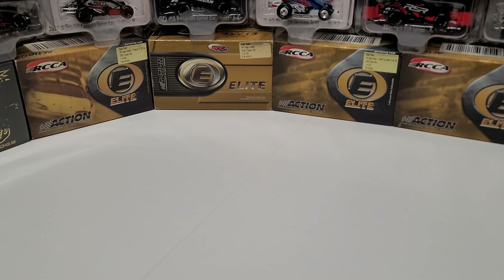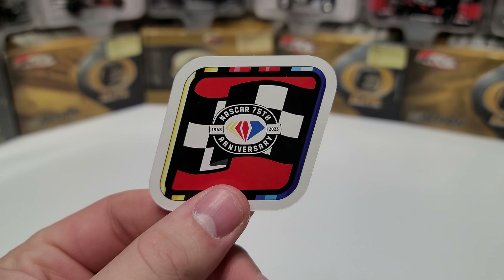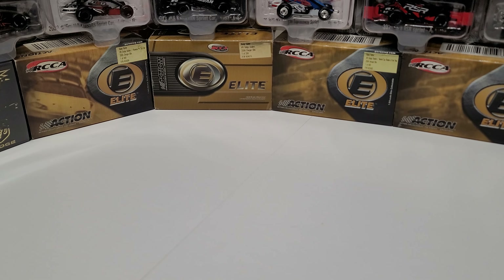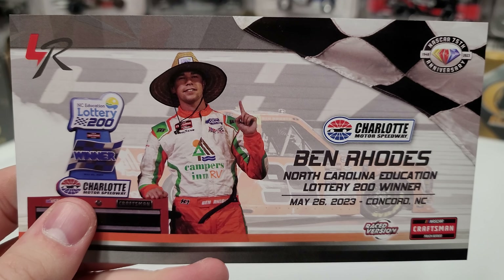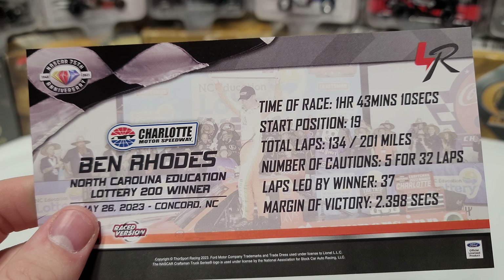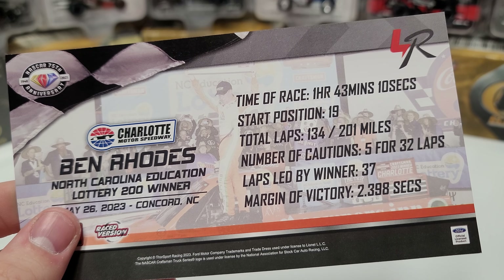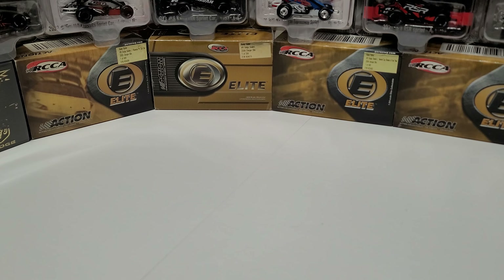It comes with a red winner sticker, the nice car 75th anniversary diamond, and the stat card. The stat card shows the North Carolina Education Lottery 200, May 26, 2023, Concord, North Carolina. He started 19th, led 37 laps, and won by 2.3 seconds — five cautions, 32 laps.